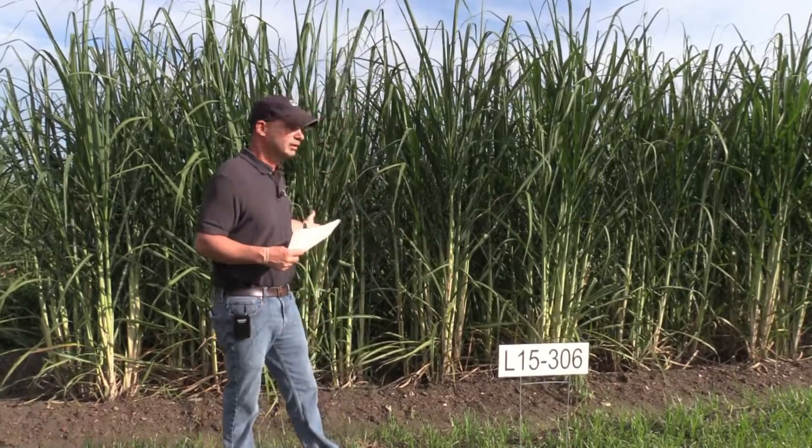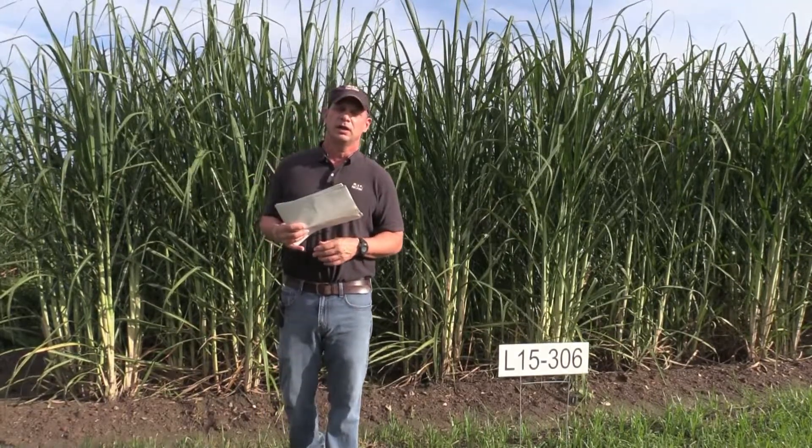As far as the stalk size, it's a medium stalk size, as you can see here beside me. It's a little bit lighter green, grows erect, and does shade the row a little bit. It is going to be about a two-pound stalk pretty much throughout its life from plant cane through second and third stubble.